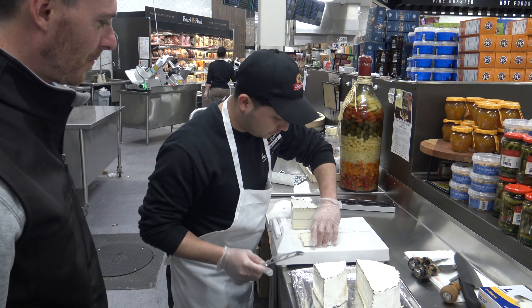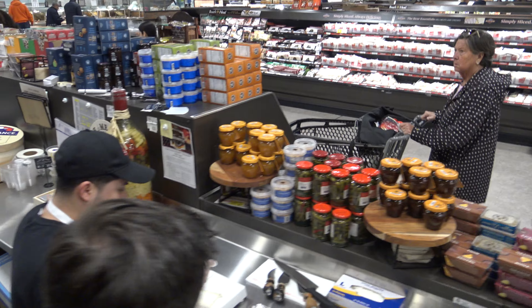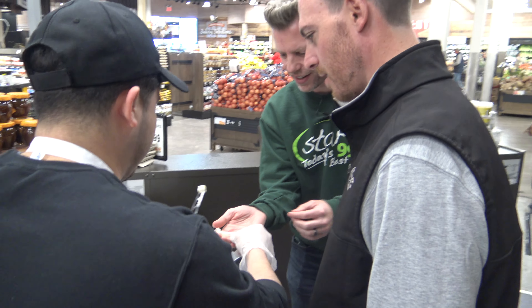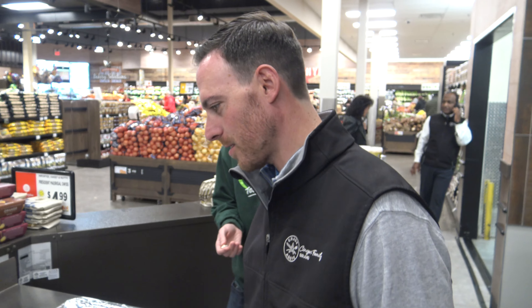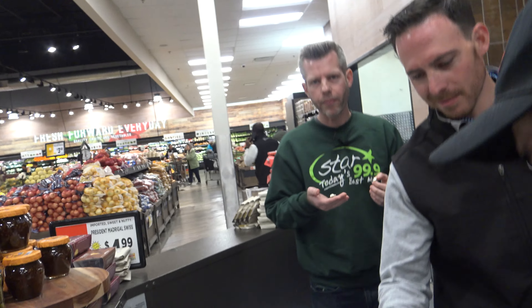Those cheese boards are so popular now. If people are having a party, having some nice wine — exactly. It's great to be able to get advice on it too. Definitely give that one to Kevin! All right, yes, I want some of that too — it's lunchtime!